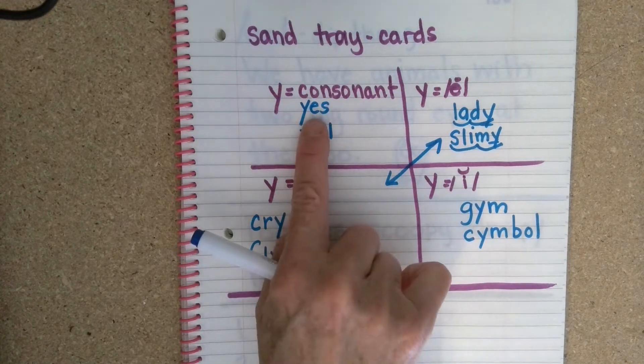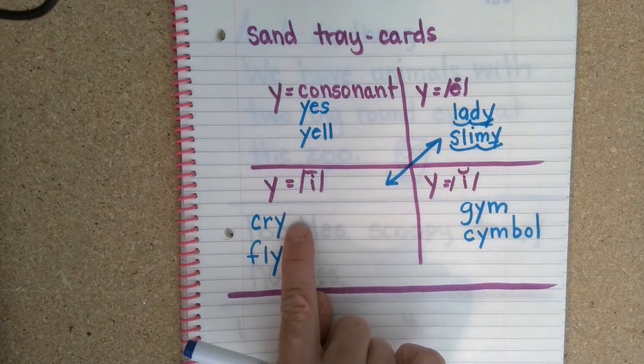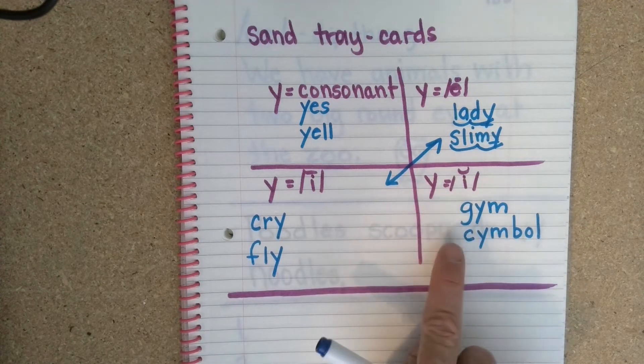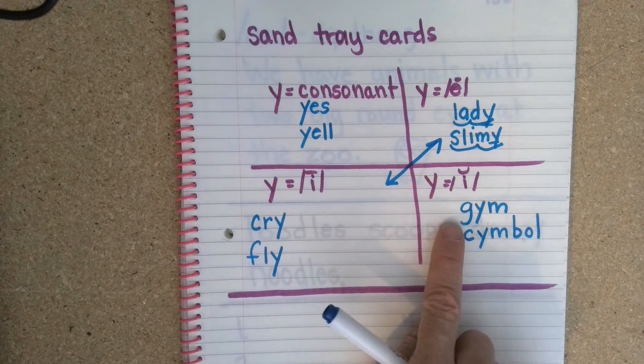Let's read them: yes, yell, lady, slimy, cry, fly, gym, symbol. Again, Y can say yuh, ee, I, or ih.